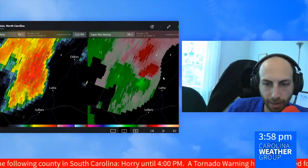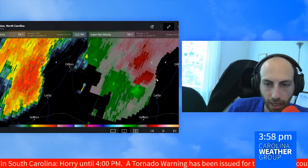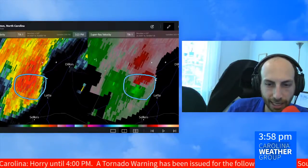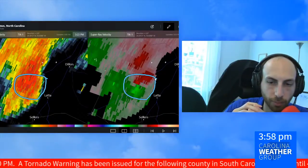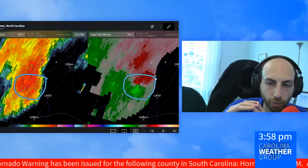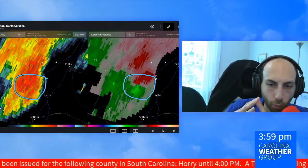It's probably right about in here, around 3:23, give or take. You can see we have an area of red and an area of green very close together — some strong rotation there. We had queried this radar signature earlier, about 5,000 feet above the ground from this radar near Wilmington.